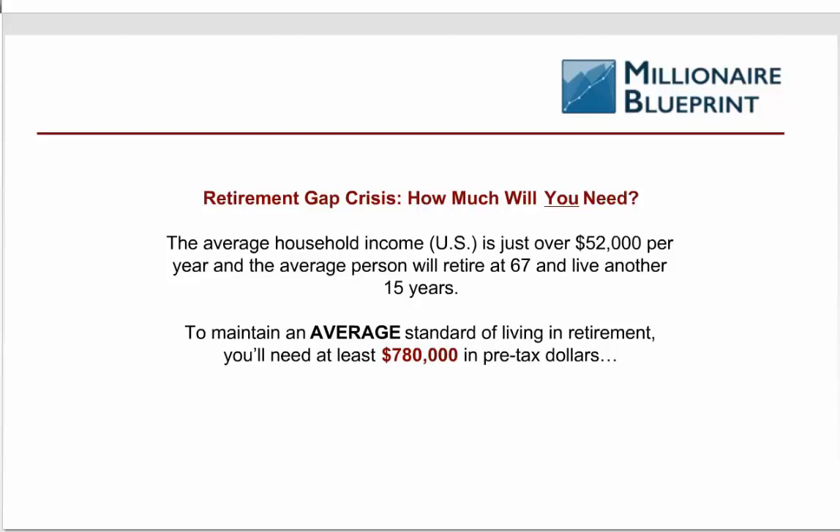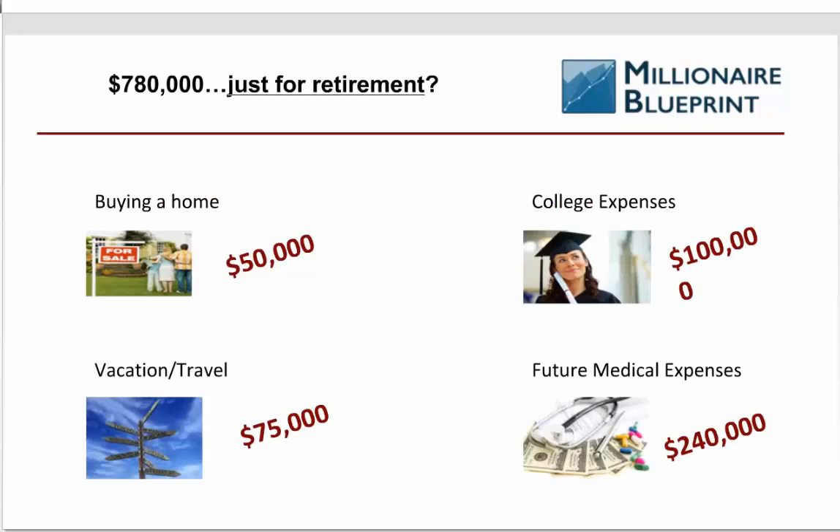The average portfolio value right now is less than $50,000 in America. 65% of Americans have $50,000 or less saved for retirement. This is one of the reasons why Forbes magazine just two years ago called this the greatest retirement crisis in American history — because over the next five to ten years, this lack of money for older investors, senior citizens, and baby boomers approaching retirement is going to come to a head. The average household income in the U.S. is just over $52,000 per year, and the average person retires at 67 and lives another 15 years. So just to maintain an average standard of living, you'd need at least $780,000.